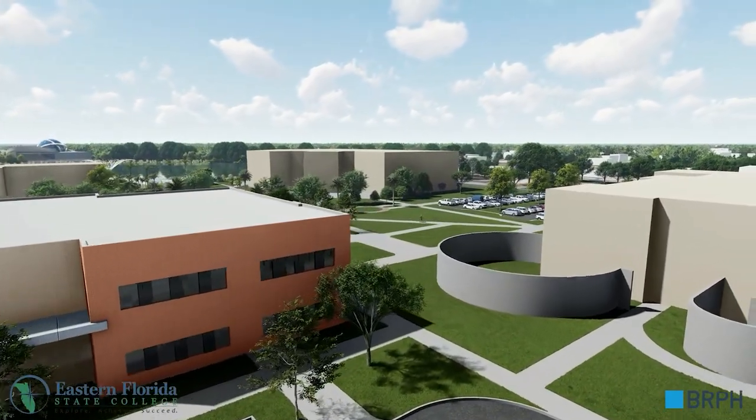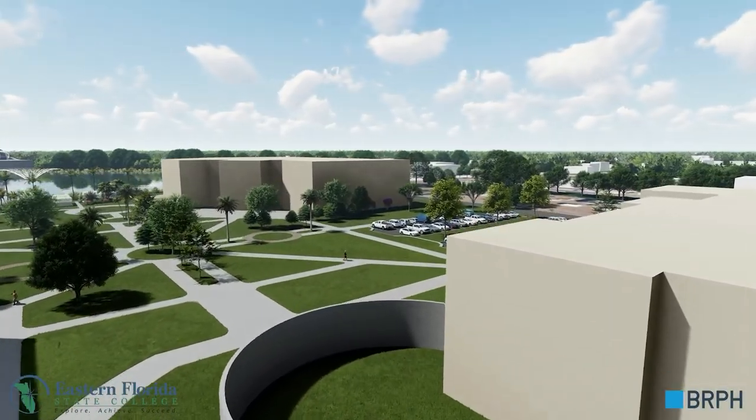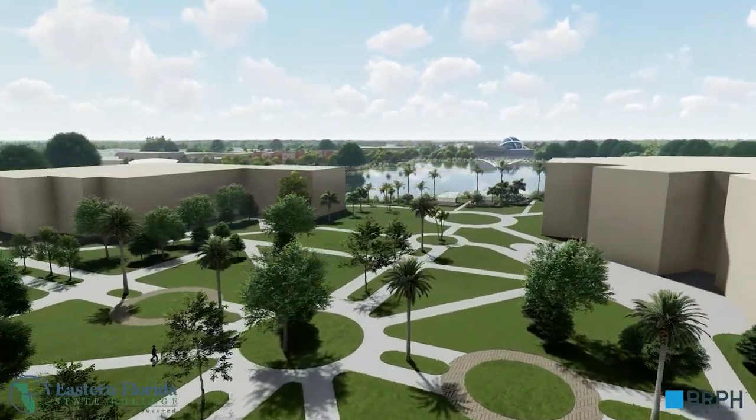Next we arrive at a new pedestrian-friendly quad that connects the campus to the library and other academic buildings. As we continue we see the student center with the library on the right.